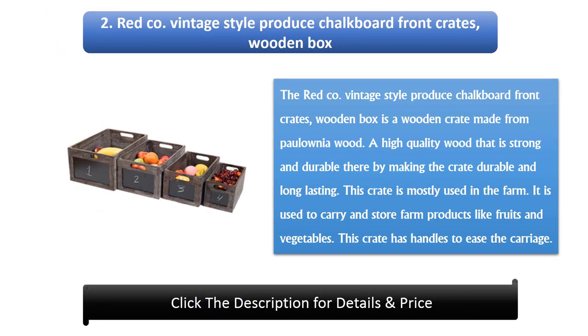Number 2: Redseo Vintage Style Produce Chalkboard Front Crates Wooden Box. This is a wooden crate made from Paulownia wood, a high-quality wood that is strong and durable, making the crate durable and long lasting. This crate is mostly used on the farm to carry and store farm products like fruits and vegetables. It has handles to ease carriage.